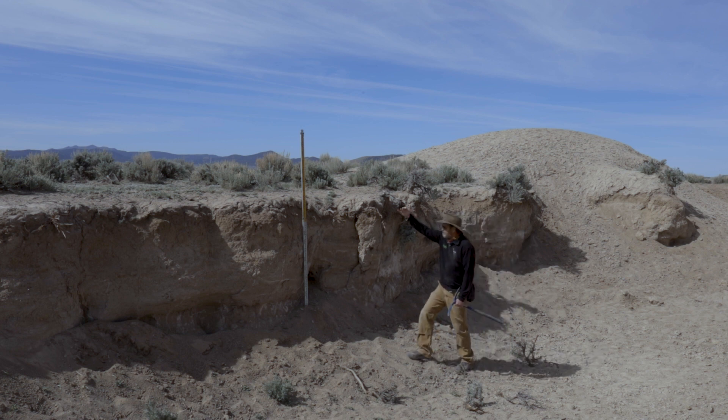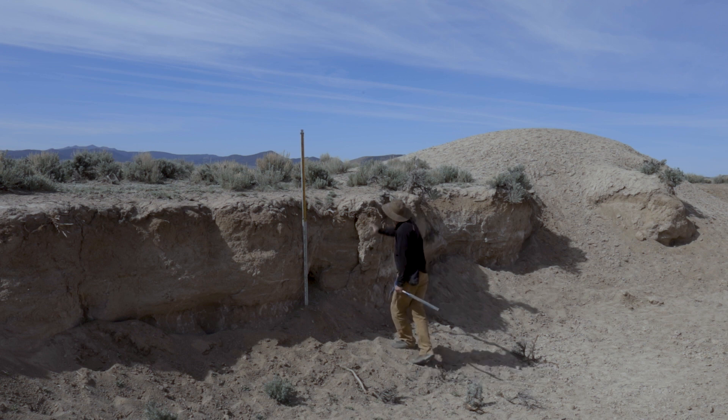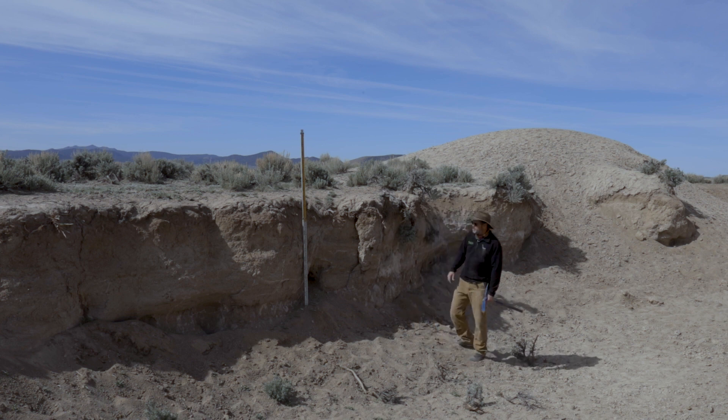So this is a really mature soil profile. We have an A horizon — the organic mixing zone where vegetation contributes organics and critters move through. There are some cicada burrows and things like that along this profile.